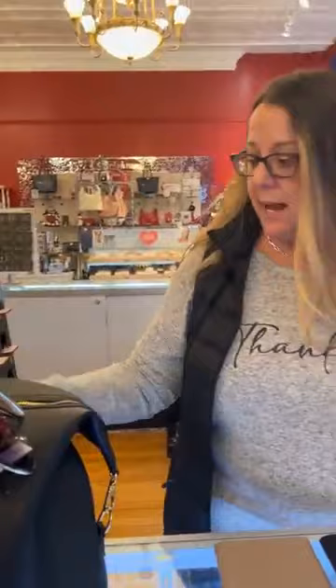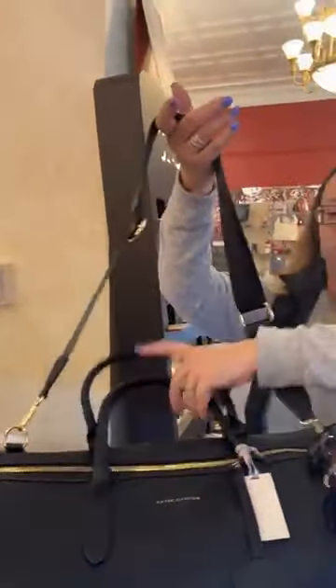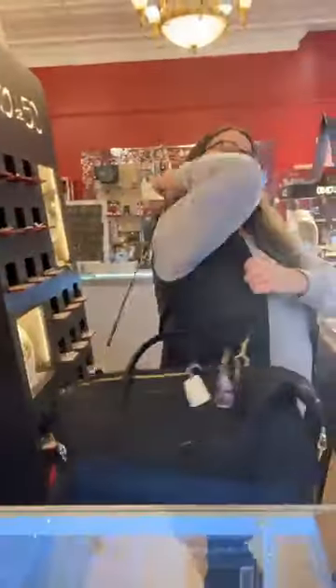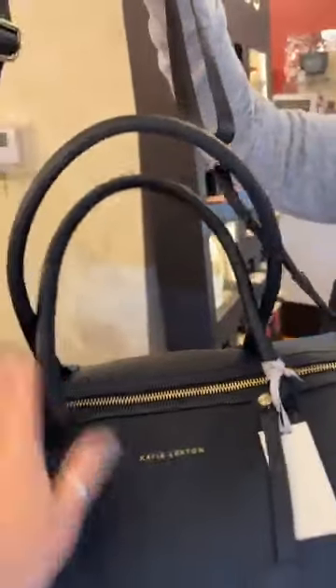Our bag here has a strap too — a nice thick wide strap — or you can carry it by the handles. Super nice for running through the airport, or just packing your car. And if you've got a suitcase with a handle, you could even put this over top of the handle and set it on your suitcase and roll on through.